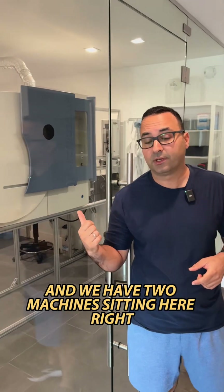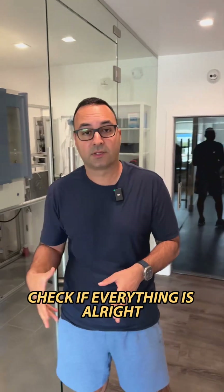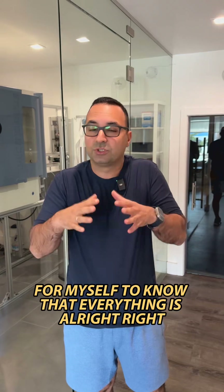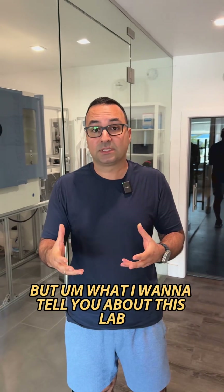We have two machines sitting here. After this video I'm going in to check if everything is all right, check some standards and calibration. I will do a calibration today on that machine just for myself to know if everything is all right. But what I want to tell you about this lab is what makes it special.